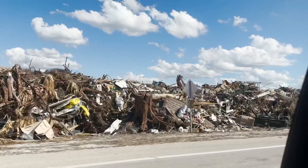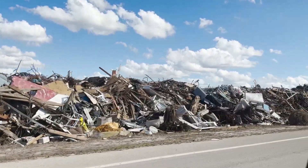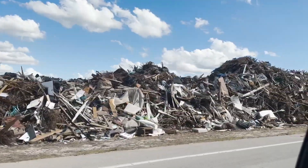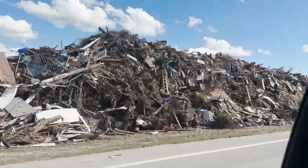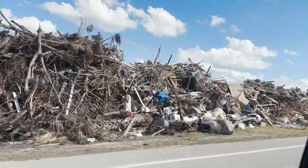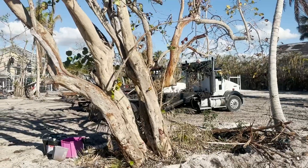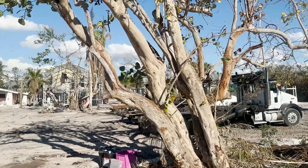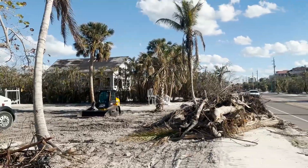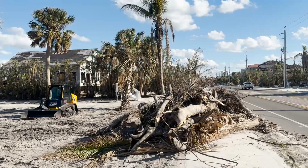Hundreds of boats went into the ocean and have just caused so much damage across this Fort Myers area. It's just so sad to see because you're so used to seeing coast to coast of beautiful water and beautiful beaches, and now all you can see are the remains. Here we are at Fort Myers Beach, just one of the areas that was completely destroyed from the hurricane.